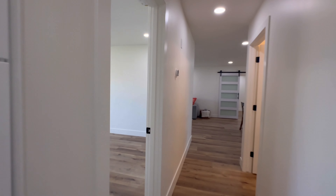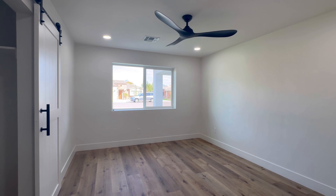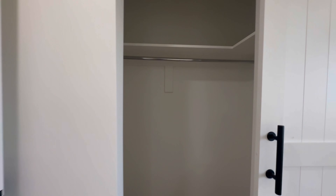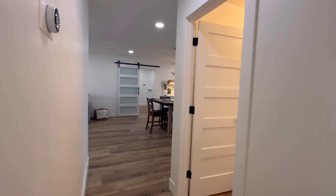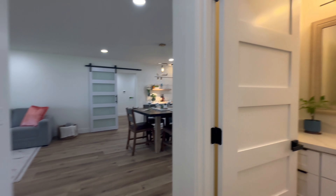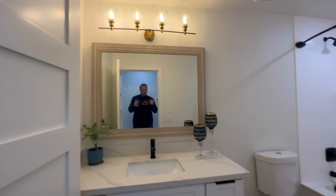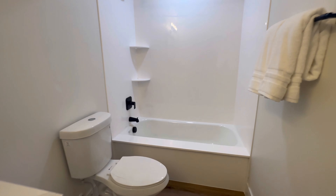And then over here we have bedroom number three. This is a nice sized room as well. For this era of home, they did a really nice job with the new layout — the bedrooms are really nice. Here is the second bathroom, and this one has a bathtub.